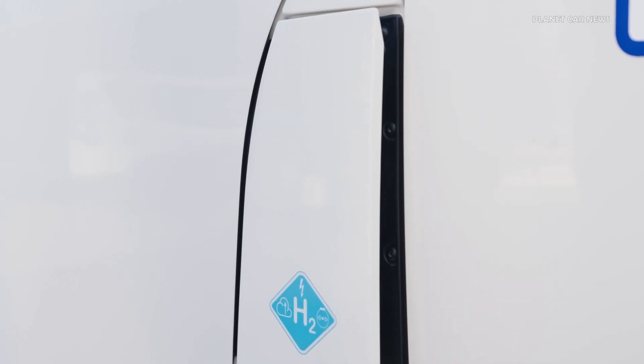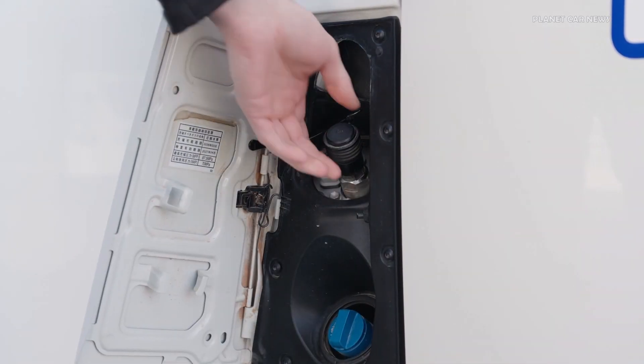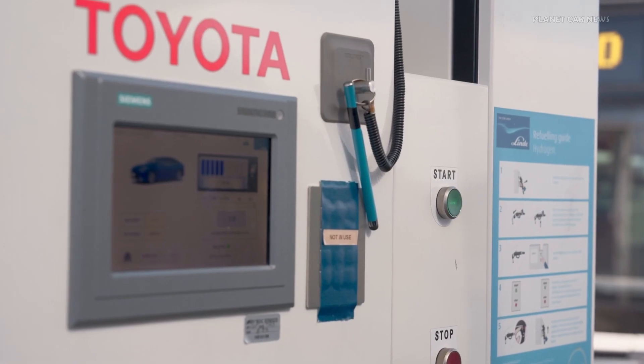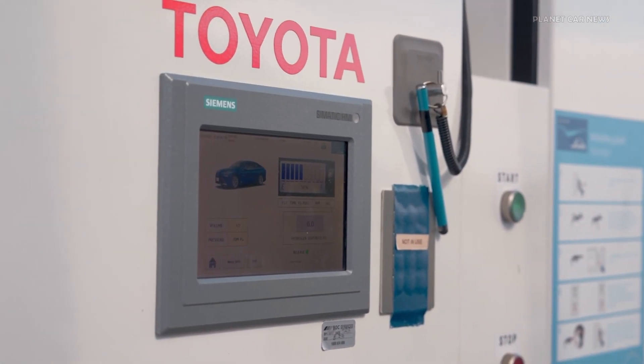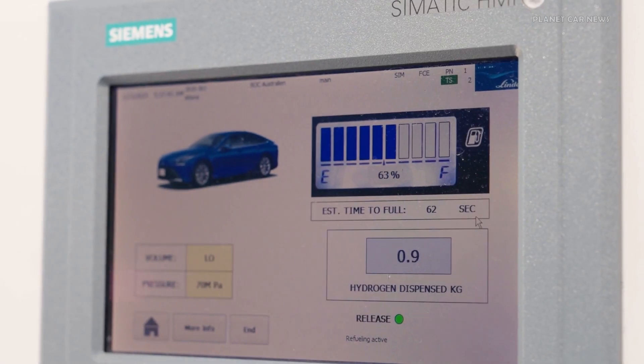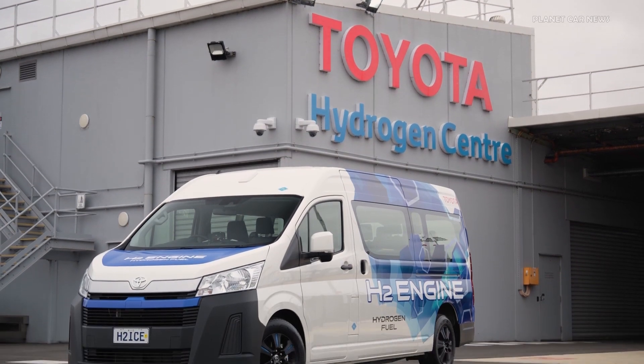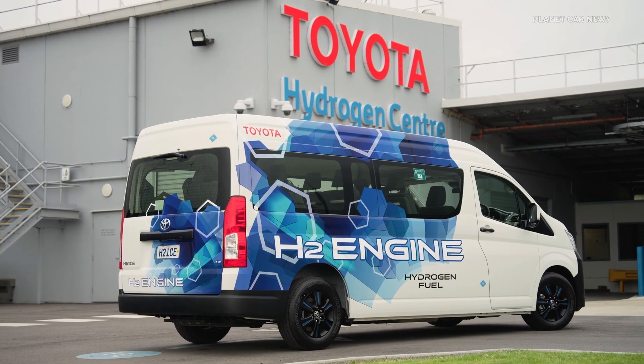The Hydrogen Hi-Ace adopts the V6 turbo petrol engine available in some overseas markets for the Land Cruiser 300 series. It drives the rear wheels through a 10-speed automatic transmission. The engine has been modified to run on compressed hydrogen gas using a unique direct injection system that has enabled it to meet Euro 6 emission standards.